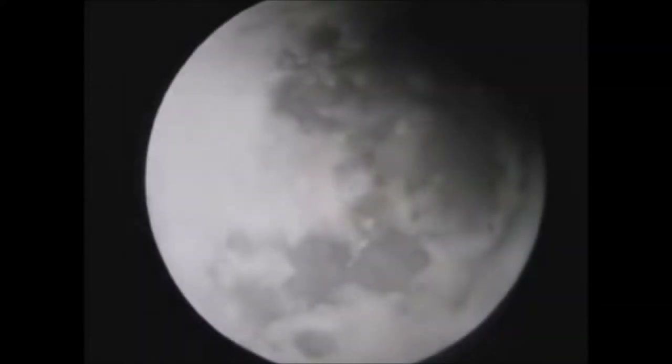On September 27, 2015, I took pictures of the eclipse of the moon. I set up my 5-inch telescope using a 17-millimeter eyepiece and took these snapshots.